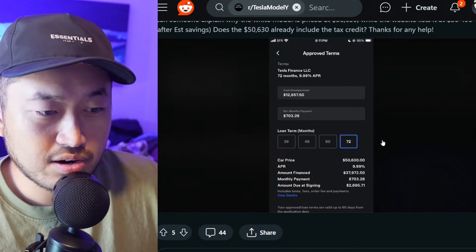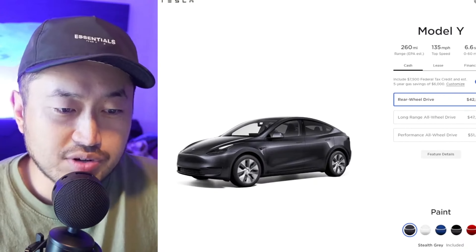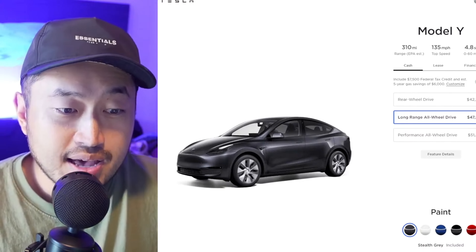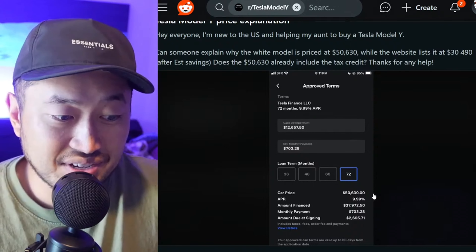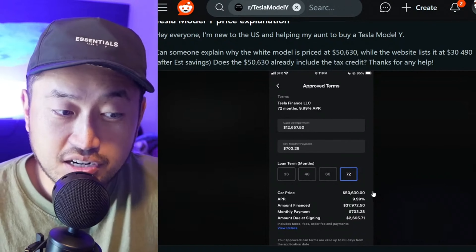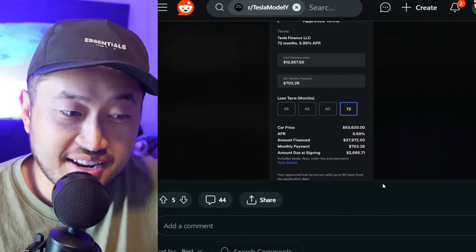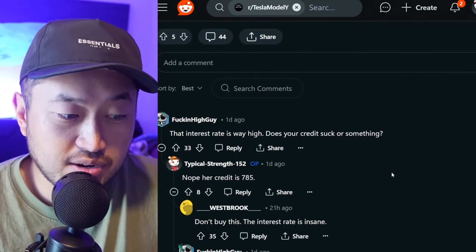We can't figure out here exactly which Model Y trim they bought, but we can backtrack a little. They probably bought a long range at $47,990 and maybe didn't get an inventory discount, or maybe got a $2,000 one. Most likely the $7,500 federal tax credit did get factored in, and this includes all of that. But it's still pretty interesting to see all these big numbers and a relatively high payment of $703.28.